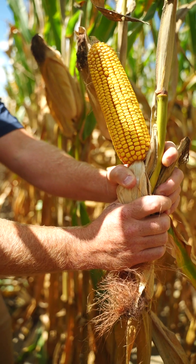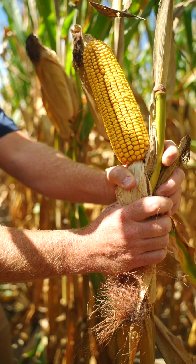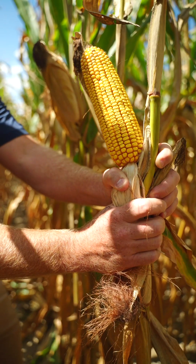This is something you really want to put on your operation in 2024, whether it's behind peanuts, behind cotton, or behind corn.